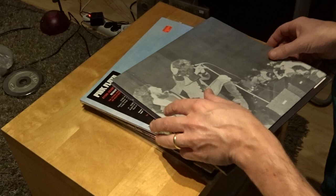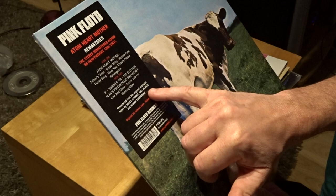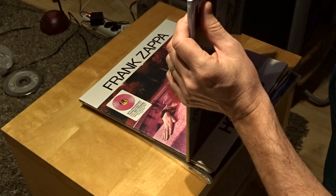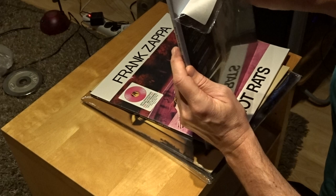The next one — if you saw my other videos you noticed that I bought some Pink Floyd albums. This is another one from the same batch. I think it's remastered by James Guthrie, Joe Plant, and Bernie Gruntman, and I'm a little bit in the Bernie Gruntman vibe nowadays because I noticed that the mastering and the sound is very good. I have this on CD, and I've shown you the box set from Pink Floyd, but I like the albums also very much.